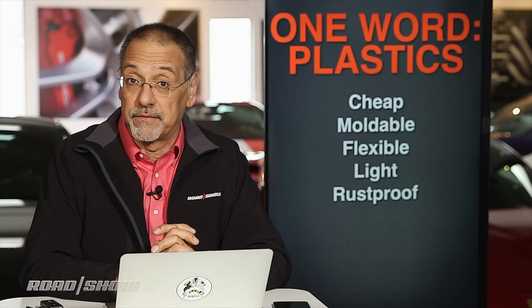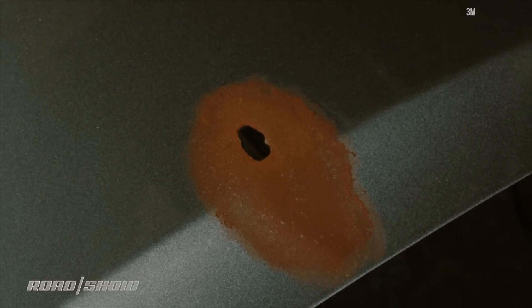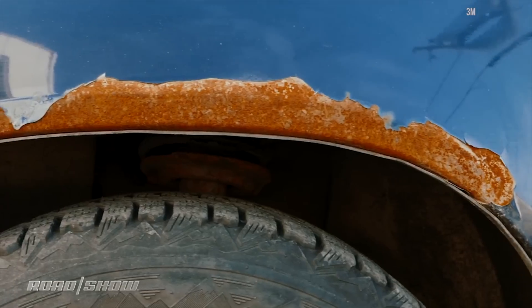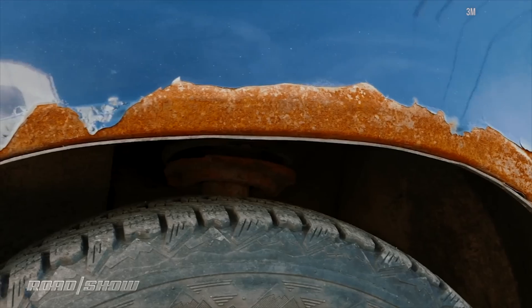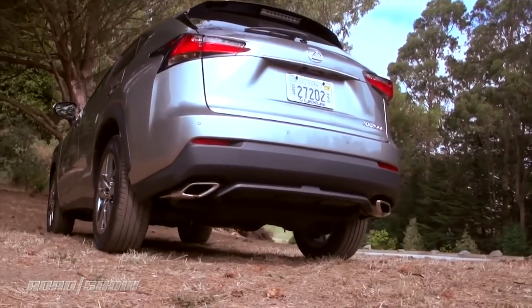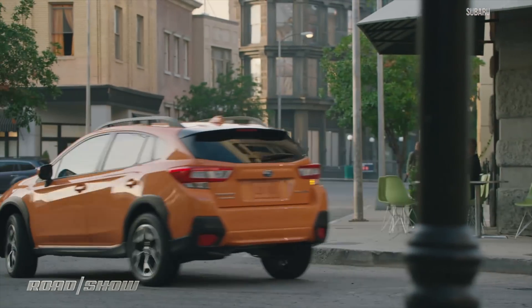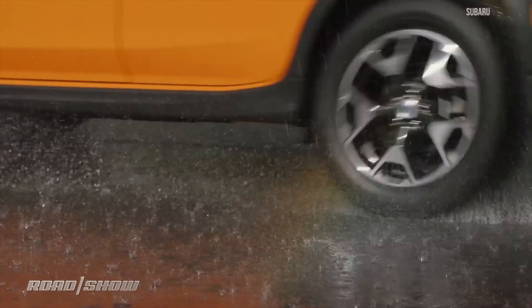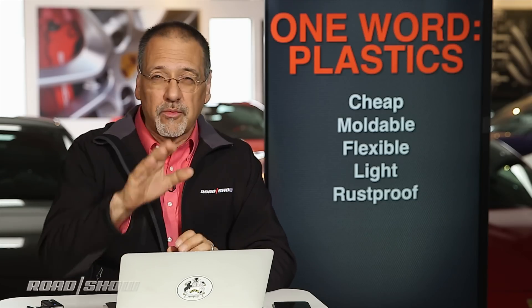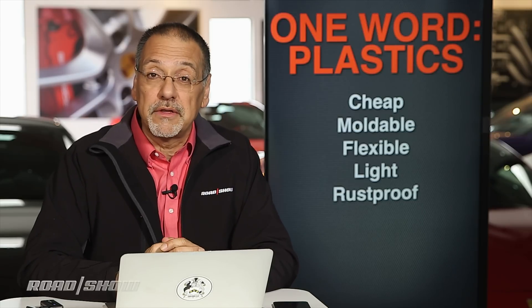And finally, it's rust-proof — not just rust-resistant, rust-proof. Most metal on a car today doesn't rust very commonly; those days are largely gone. But plastic doesn't rust at all. When you put it down low on the vehicle, around bumper covers and those fender arch trims where salt and water tends to get and sit, you really have a win for corrosion resistance. These are the reasons cars are made of plastic to a pretty high degree and will be even more so in the future.